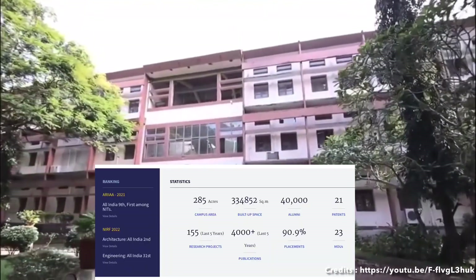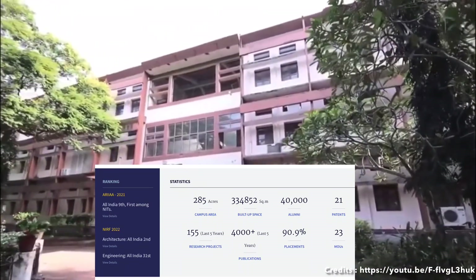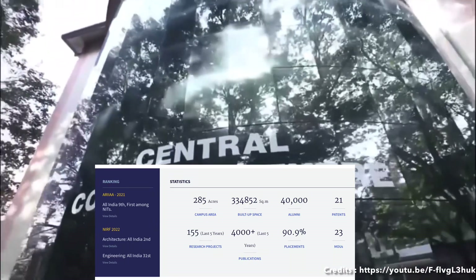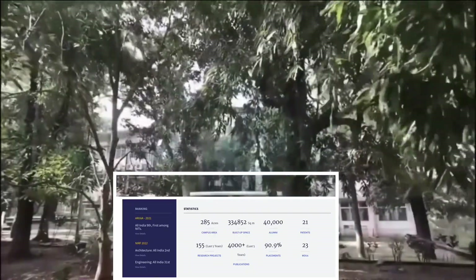NIT Calicut is one of the oldest institutes among all NITs. It was formerly called REC Calicut, which stands for Regional Engineering College, and was renamed NIT in 2002. The campus spans almost 285 acres.